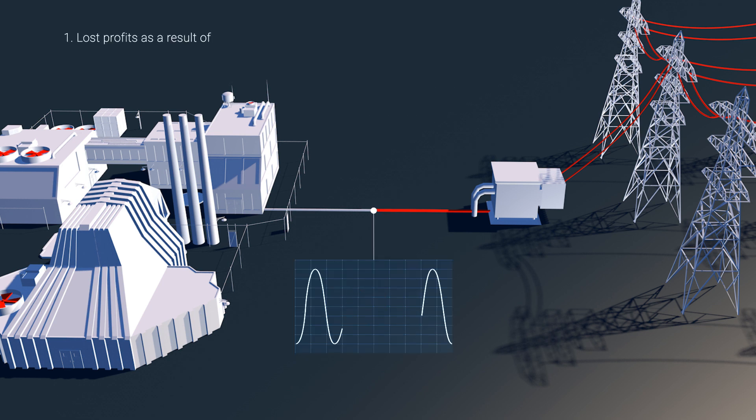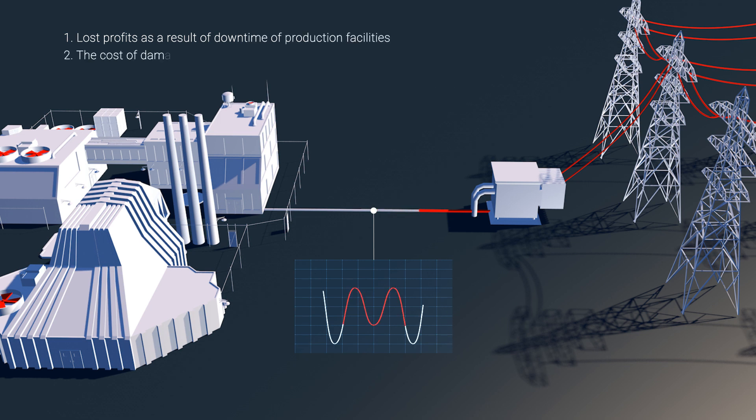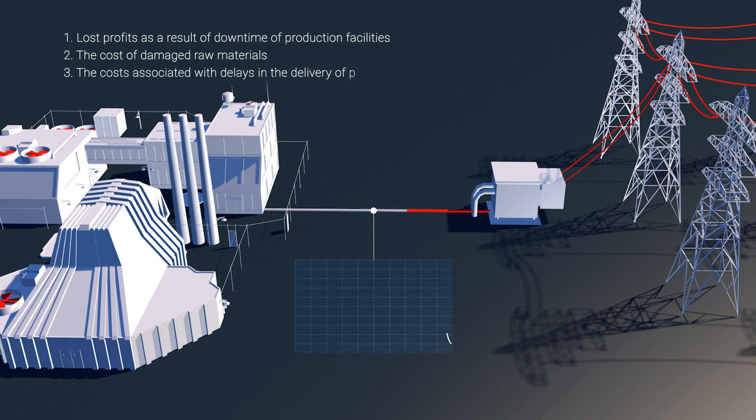Lost profits as a result of downtime of production facilities. The cost of damaged raw materials. The costs associated with delays in the delivery of products.